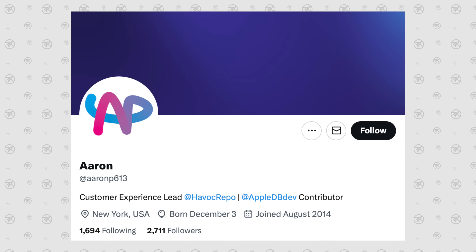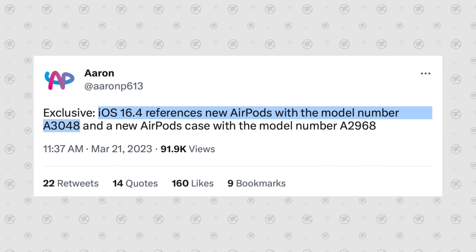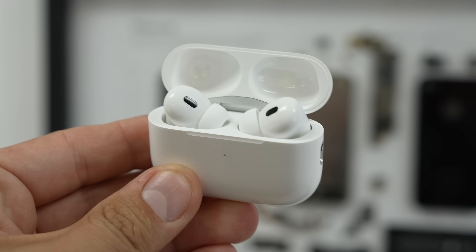Somebody from Apple left references to a couple of new AirPods products. As you can see right here from Aaron on Twitter, iOS 16.4 referenced new AirPods with the model number A3004B and a new AirPods case with the model number A2968. Before we get into figuring out what the new AirPods product is, let's first talk about the AirPods case.